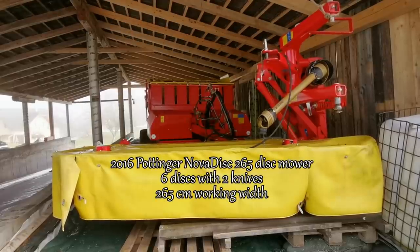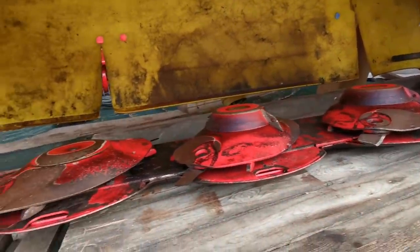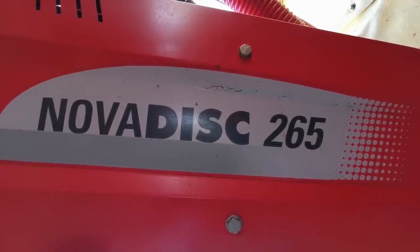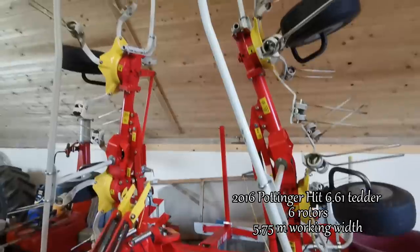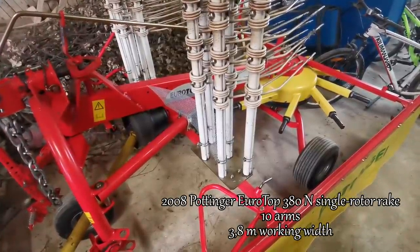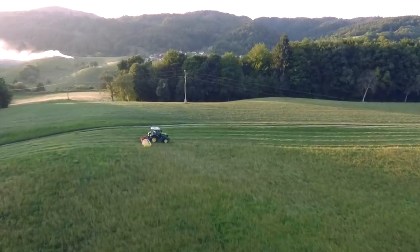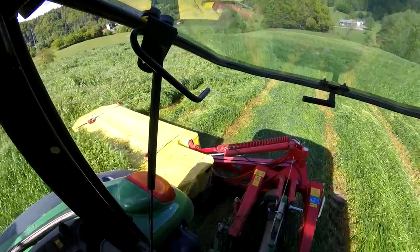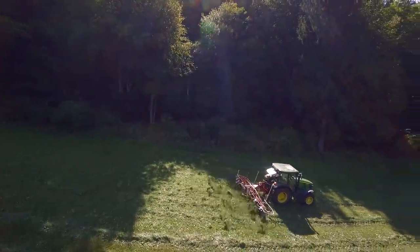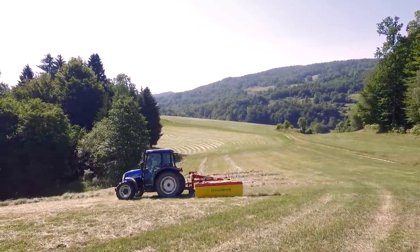For haymaking we use a Pottinger NoDisc disc mower with six discs, a Pottinger hay tedder, and a Pottinger Eurotop single rotor rake.